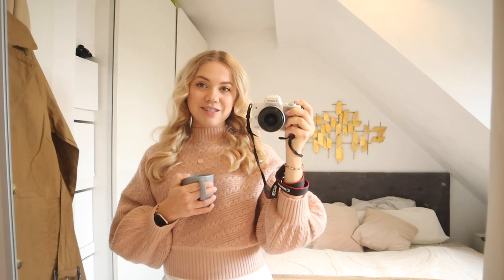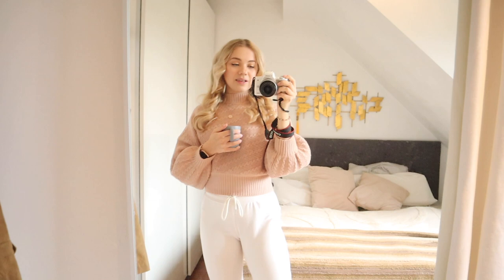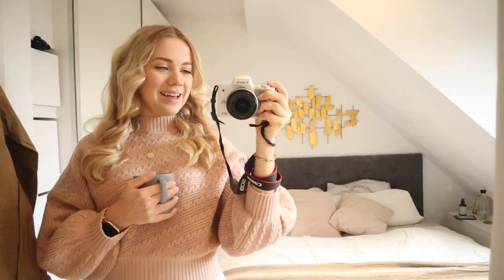Tonight I'm going to my best friend's house to watch the new episode of The Bachelor — a very important event! I might change my joggers for a skirt or some leggings, so if I change my outfit later I'll let you know.